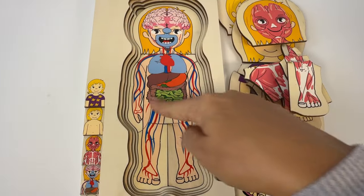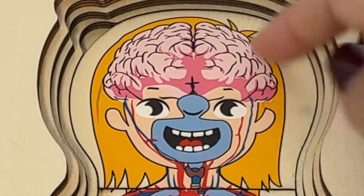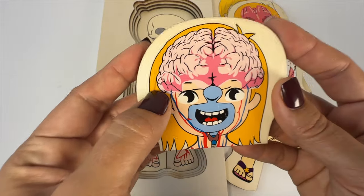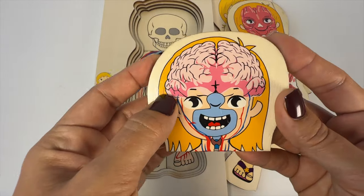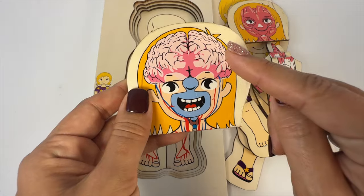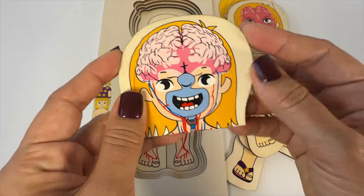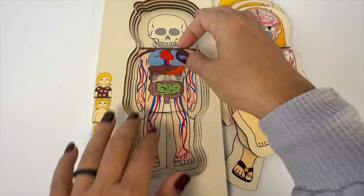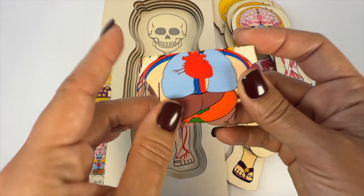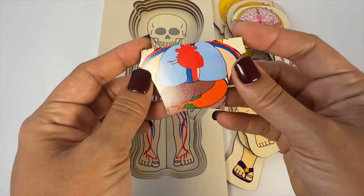Here you can see a lot of different systems working together. The brain is up here. The brain is part of the nervous system, which controls everything your body does like thinking, moving, even breathing. And it's important to always be learning and making your brain stronger. Our heart is right here. The heart is part of the circulatory system, which moves blood around your body to give oxygen and nutrients to all your organs.